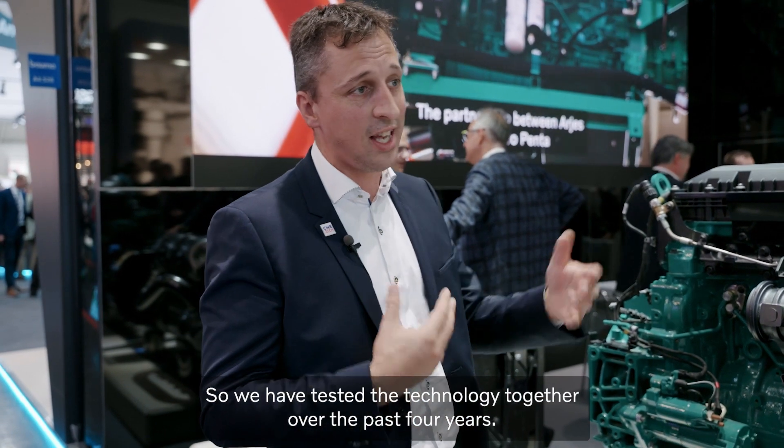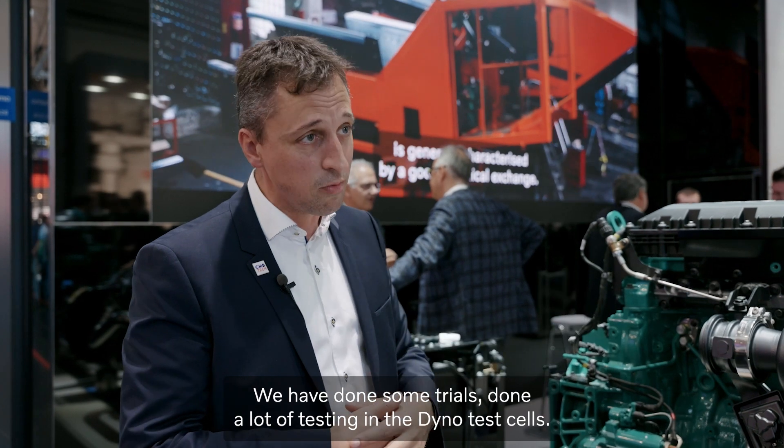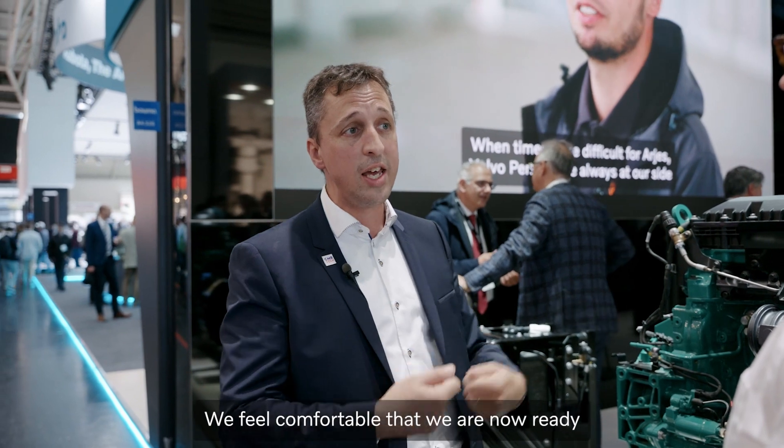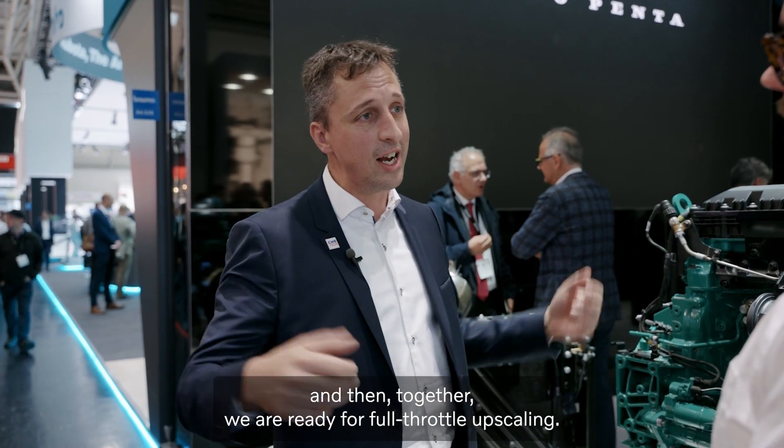We have tested this technology together over the past four years. We have done quite a number of trials and a lot of testing in dyno test cells. We feel comfortable that we are now ready to approach the market with pilot projects, gain experience on after-sales, how to get it working in the field — and then together we are ready for full throttle upscaling.